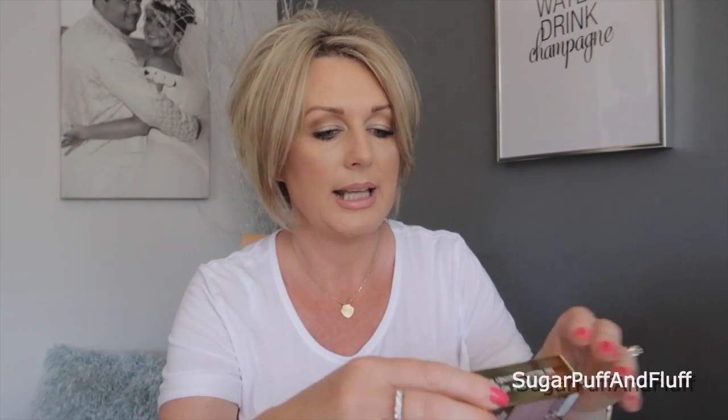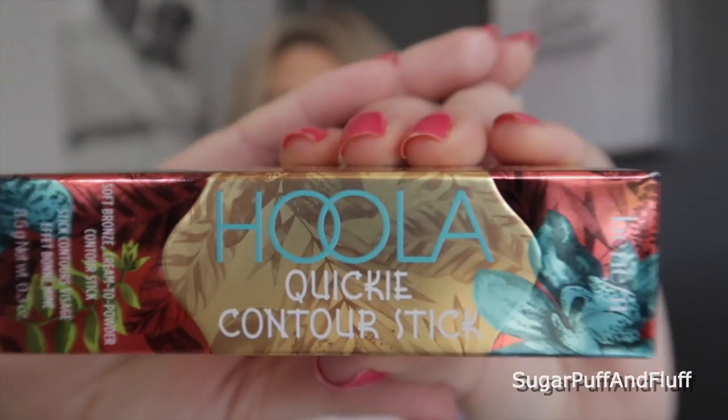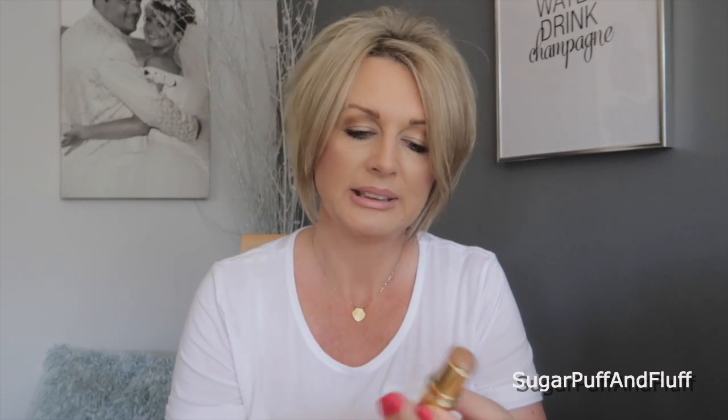This is the Hula Quickie contour stick. I've never actually used a contour stick before so that would be quite interesting. Benefit packaging is amazing. For me, contouring is really about shadow and I feel this is more like a bronzer — it's far too warm to be a contour. Contour should be quite cool, though I suppose it depends on your skin tone.